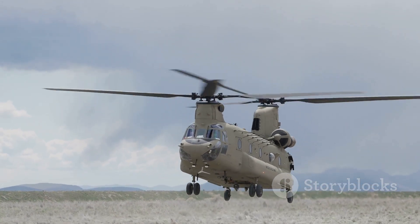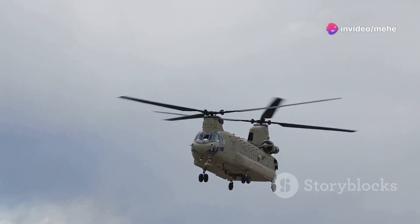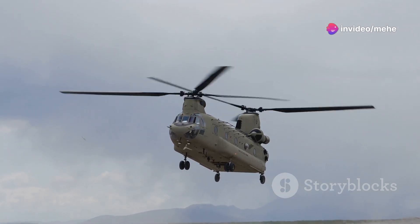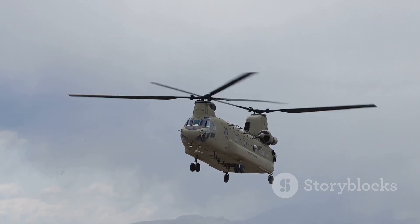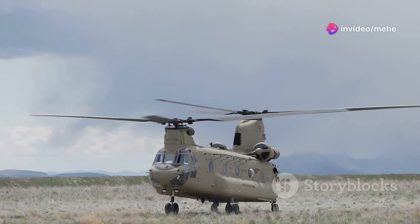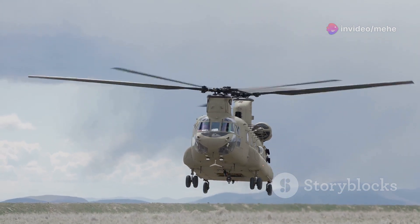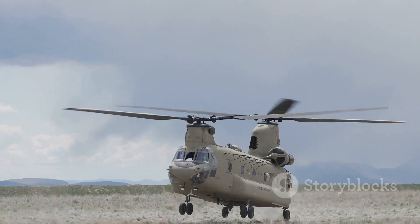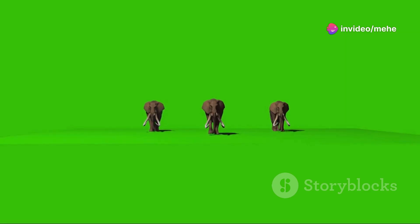The CH-47 Chinook, a heavy-lift helicopter used by the U.S. Army and many other countries, is a prime example of the tandem rotor design. Two rotors — one at the front and one at the back — spin in opposite directions, canceling out torque without the need for a tail rotor. This gives the Chinook incredible stability, even when carrying heavy loads or flying in challenging conditions. Without a tail rotor stealing power, it can lift over 24,000 pounds — that's like carrying three African elephants.